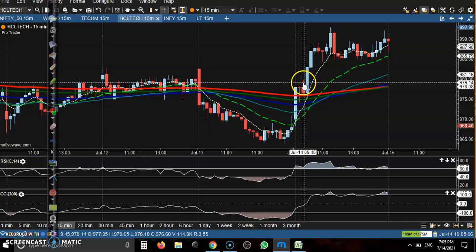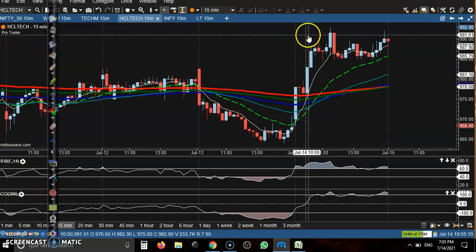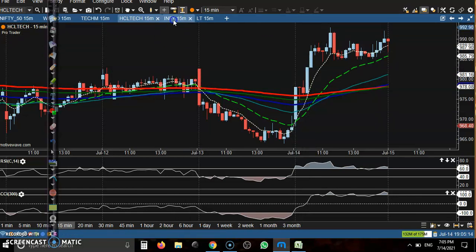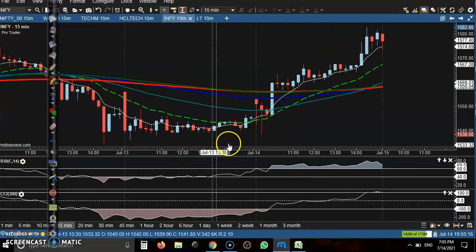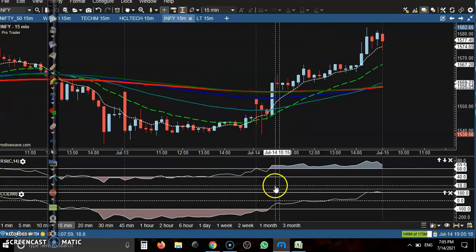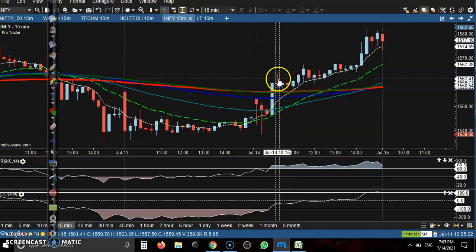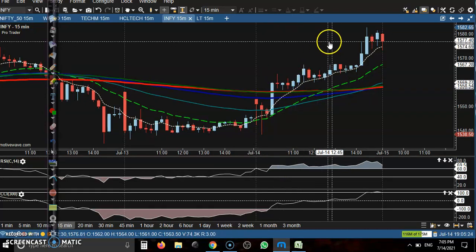HCL Tech had a perfect buy signal around 980, and the price went up to 991. Another one is Infosys — the buy signal appeared in this candle, and later you can see the trigger or buy order triggered and price goes up from that area.